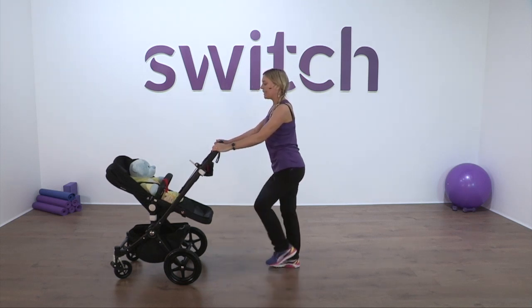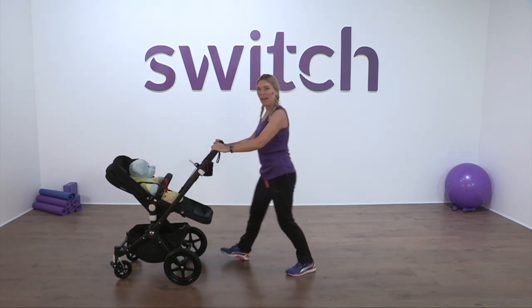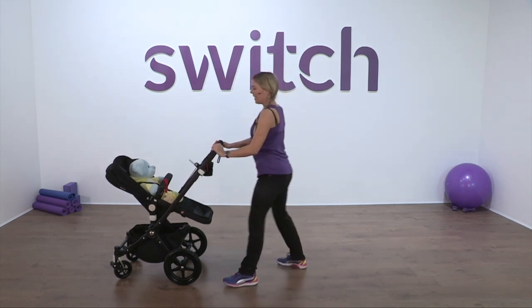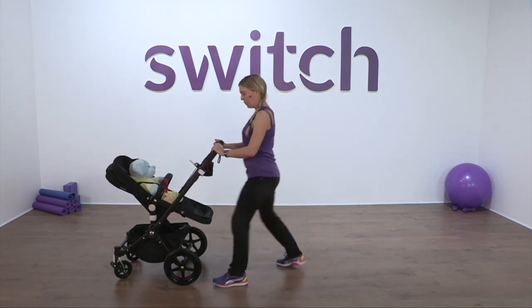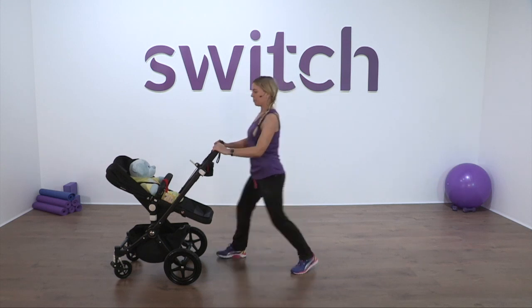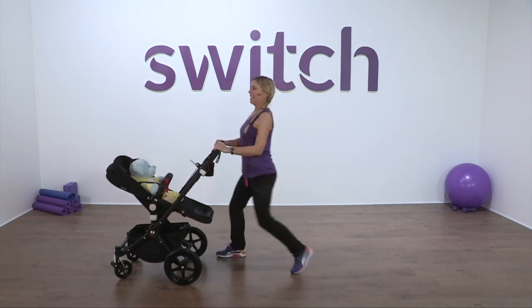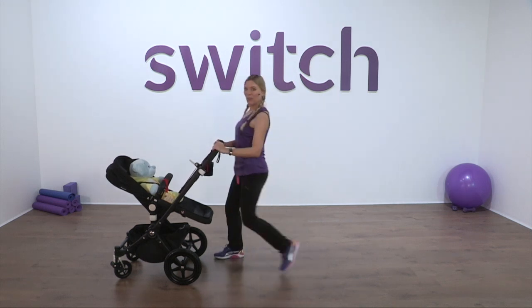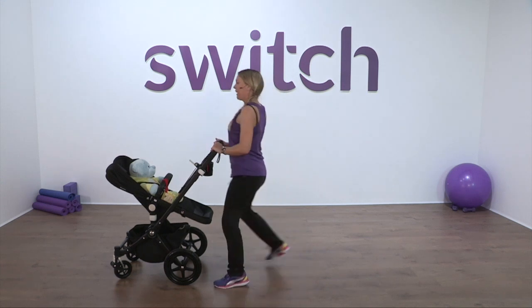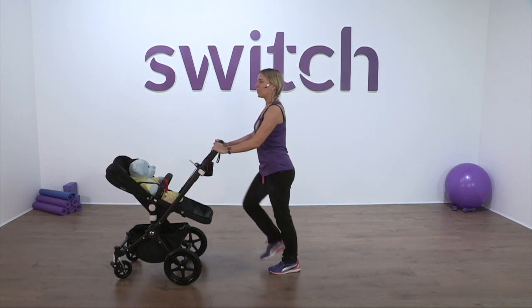Just march and we're going to take it forward, forward, back, and tap. Forward, forward, back, tap. Get that body moving. Four more — four, three, two, one, and march.